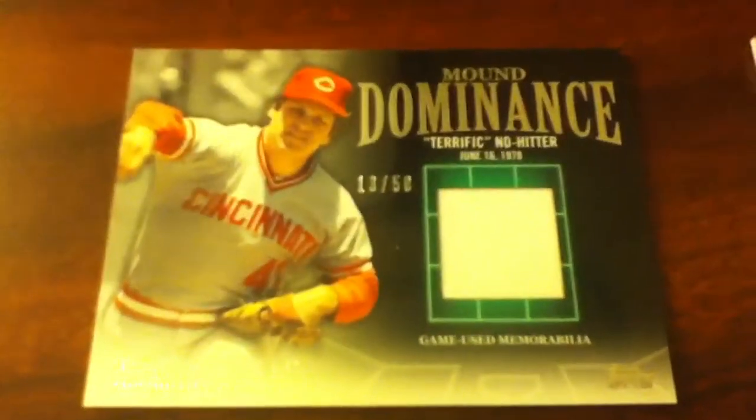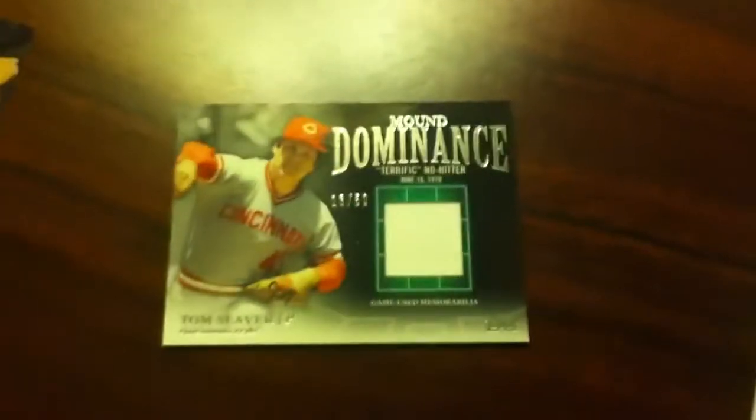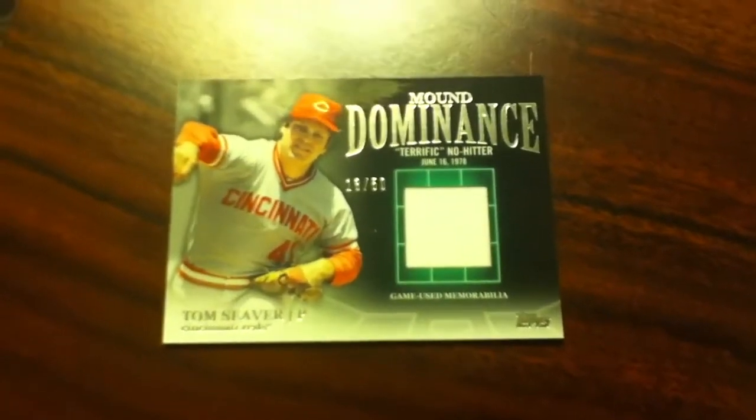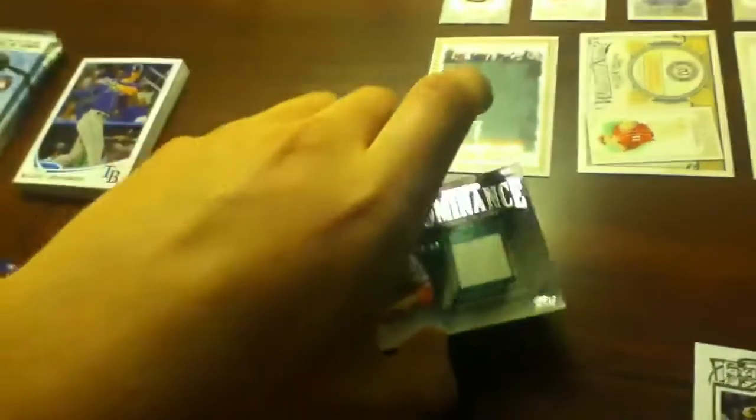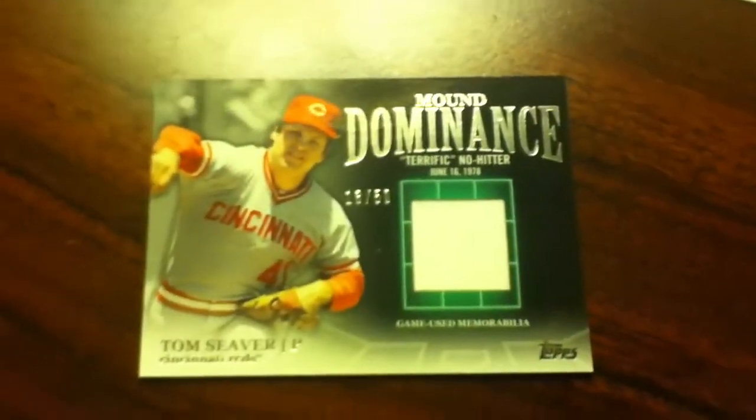And then the big hit was this Mound Dominance relic of Tom Seaver, numbered to 50. That is sick. There is no other way to describe this card — that is just a sick card. Number 13 of 50, Mound Dominance relic of Tom Seaver. That's what the back looks like. I mean, I may not have scored too big in the first rack pack hit of that hot pack, but the second one was pretty damn sweet.